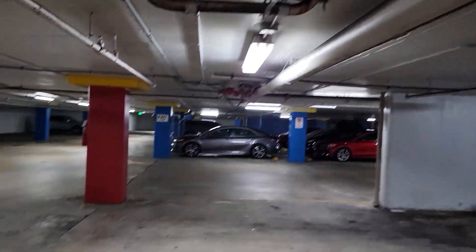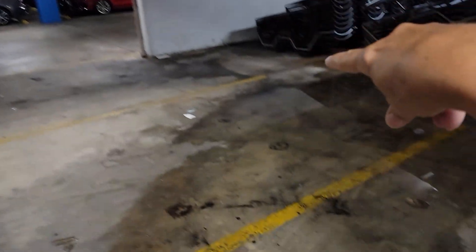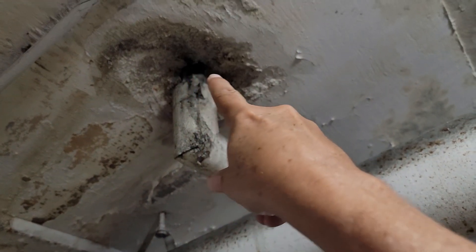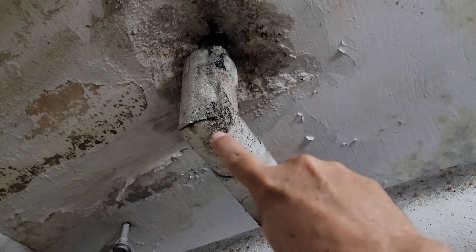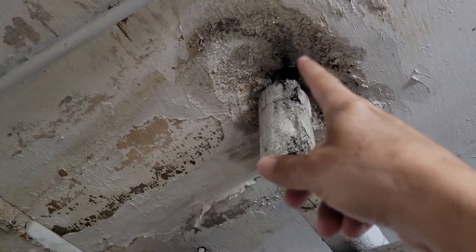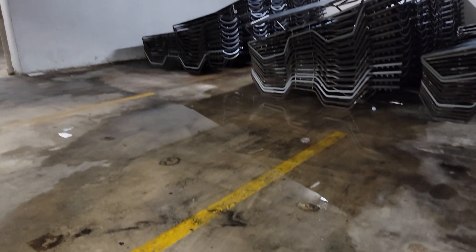Over here by space 93, on the other side of that puddle, I believe this is an AC line that comes out of the ceiling. What happens is these sweat a lot — that's the air conditioner. Even though you have insulation around it, you don't have it all the way into the ceiling, so you'll see it leak from time to time, and that's how you end up with these bigger puddles on the floor.